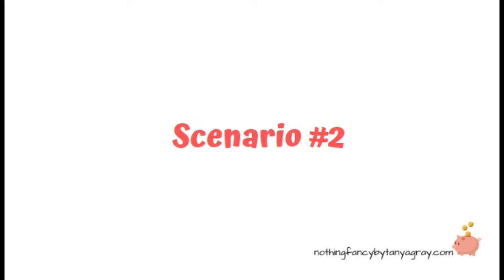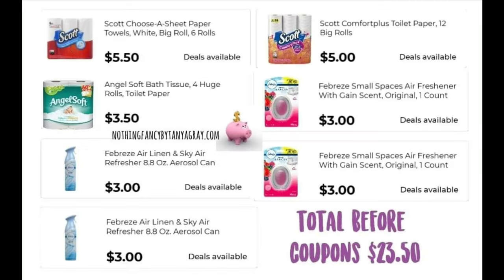Scenario number two. You're going to pick up some Scott Choose-A-Sheet paper towels — the big roll, six rolls — and Angel Soft bath tissue, four huge rolls, for $3.50. Two Febreze Airs at $3.00 each, a Scott Comfort Plus toilet paper 12 big rolls for $5.00, and two Febreze Small Spaces for $3.00 each. The total before coupons for this scenario is $23.50.